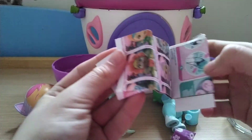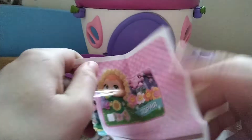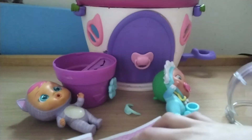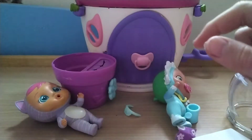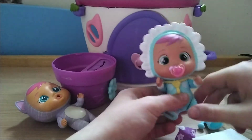Look at this, let's open it. I'm a bit clumsy today, aren't I? Come on — what did I get? Here we have our Crybabies and I got Mila! She is Crybaby Mila — she's so cute!